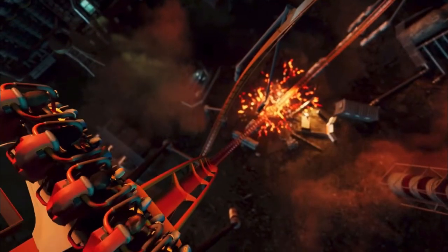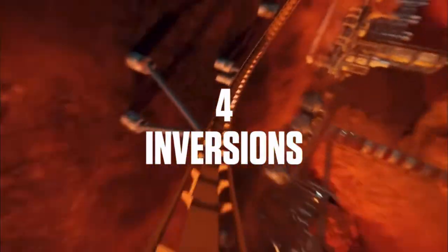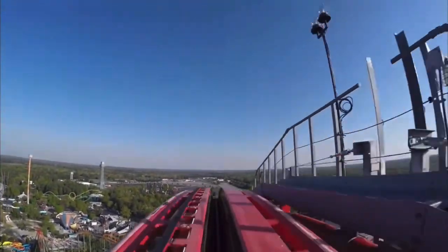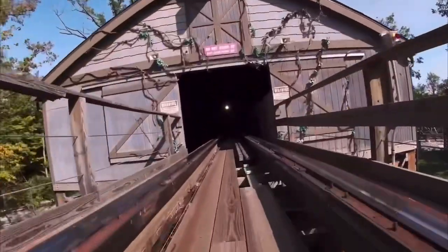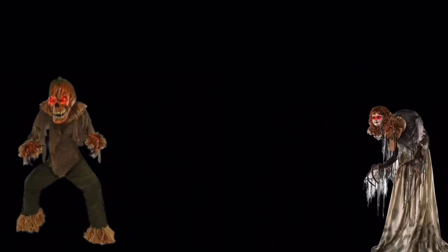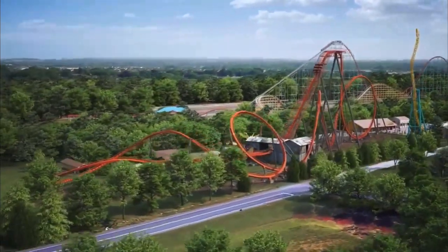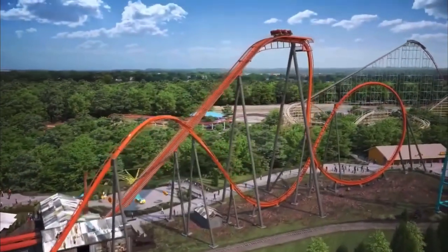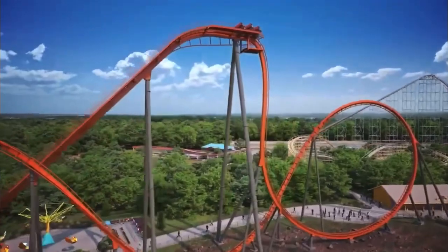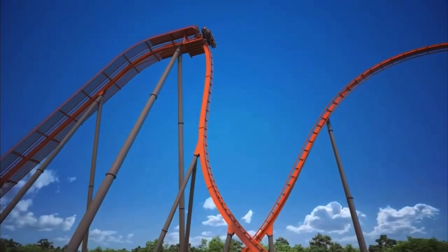What's up everybody? Today I'm going to be doing an analysis of Dorney Park's new for 2024 roller coaster, Iron Menace. This is going to be a new B&M dive roller coaster for Dorney Park. This amusement park has not gotten a brand new ground-up roller coaster since Hydra in 2005, so this is a pretty big deal.